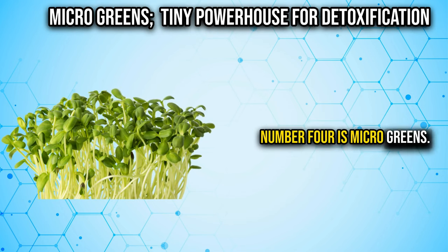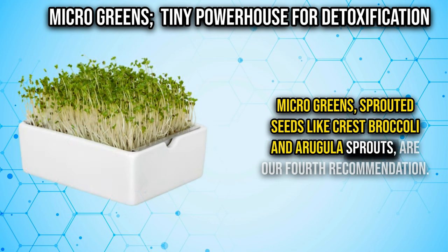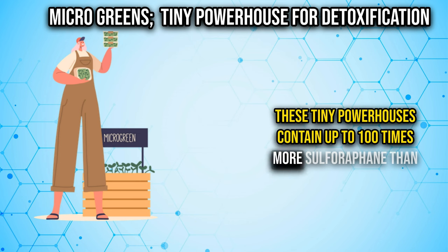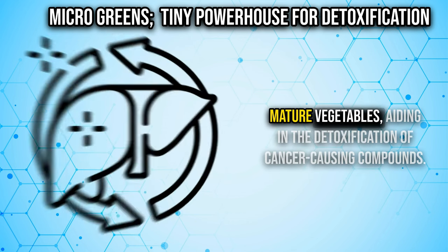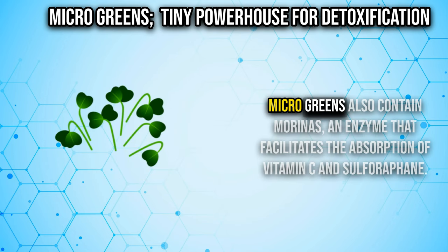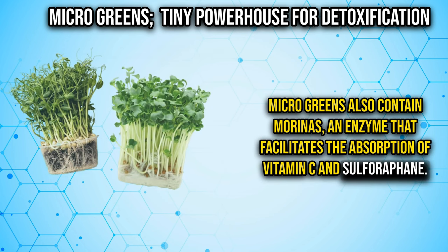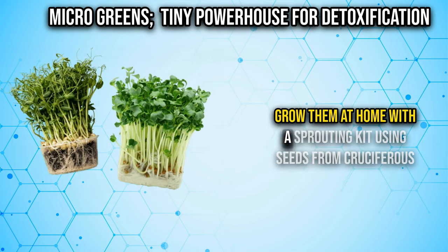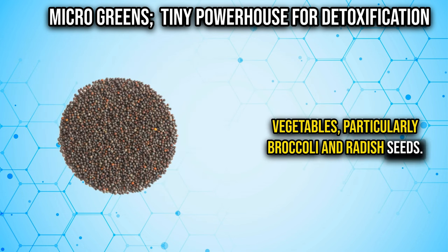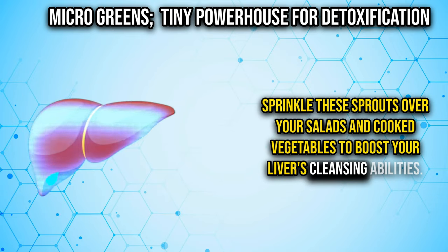Number four is microgreens — sprouted seeds like cress, broccoli, and arugula sprouts. These tiny powerhouses contain up to 100 times more sulforaphane than mature vegetables, aiding in the detoxification of cancer-causing compounds. Microgreens also contain myrosinase, an enzyme that facilitates the absorption of vitamin C and sulforaphane. Grow them at home with a sprouting kit using seeds from cruciferous vegetables, particularly broccoli and radish seeds, and sprinkle them over your salads and cooked vegetables.